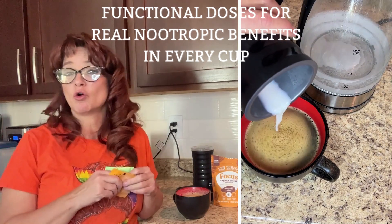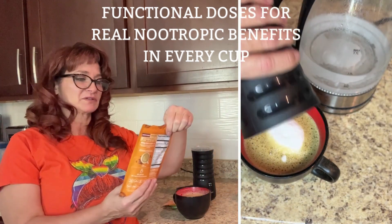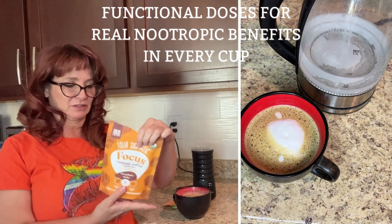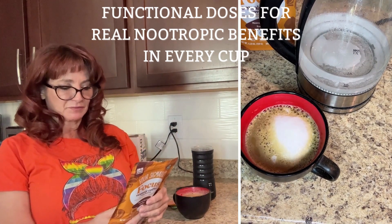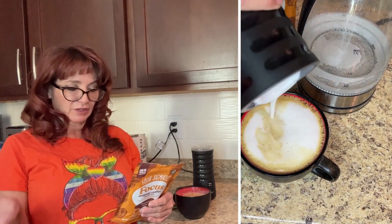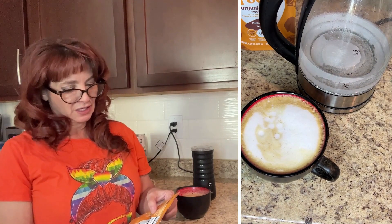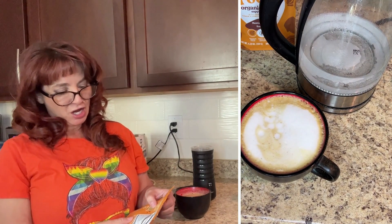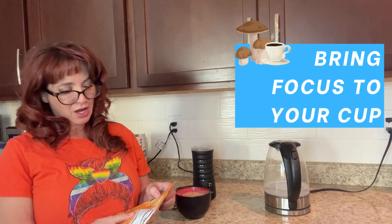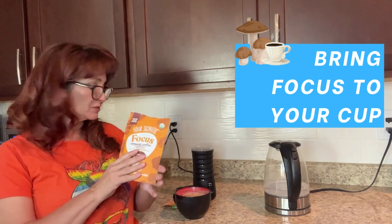Thank you so much, Four Sigmatic. This has 15 milligrams of adaptogens and mushrooms in it. Long positive mood. Organic instant coffee powder, organic yacon juice powder, and it's got chaga, ashwagandha, rhodiola, mucuna, and lion's mane fruiting body extract — 1500 milligrams.